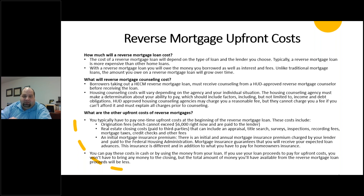There are also real estate closing costs paid to third parties — that might include an appraisal, title search, surveys, inspections, recording fees, mortgage taxes, credit checks, and other fees. There is also an initial mortgage insurance premium, which is not the same as your homeowner's insurance. This is an insurance premium your lender pays to the Federal Housing Administration, and it guarantees that you actually get your loan advances. You have the right to pay these costs in cash or use money from the loan — if you use loan proceeds to pay these costs, you won't have to bring anything to closing, but the total money you get from the reverse mortgage will be lower.